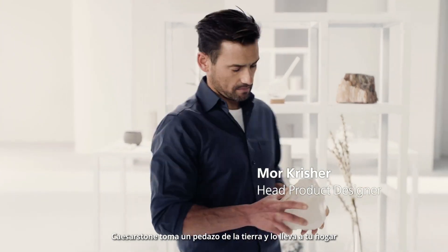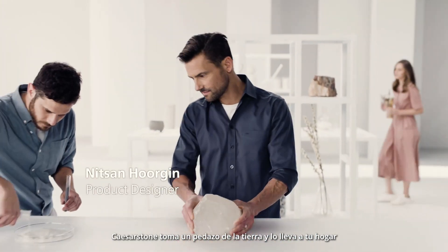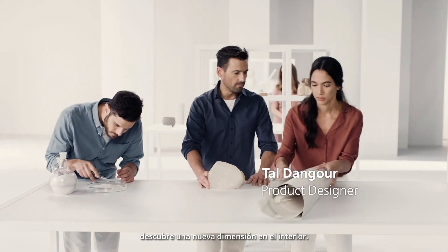Caesarstone takes a piece of the earth and brings it into your home. Discover a new dimension inside.